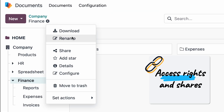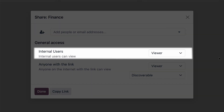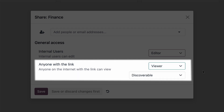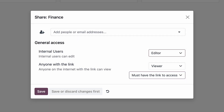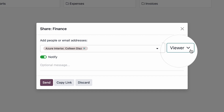She controls who can access each folder and document. For internal users, she can set specific permissions — from no access where only she can view or edit, to broader permissions like viewer or editor. And for anyone with the link, she can decide if they'll have viewer or editor rights or no access. There's even an extra layer of security: Michelle can choose if the folder is directly discoverable in the portal or if users must have the link to access it. She can also add specific people or email addresses to the folder, granting them custom rights for the folder and its contents.